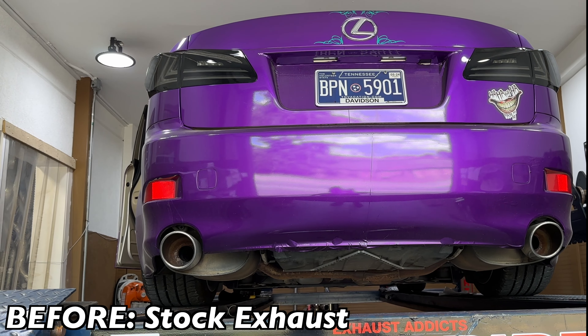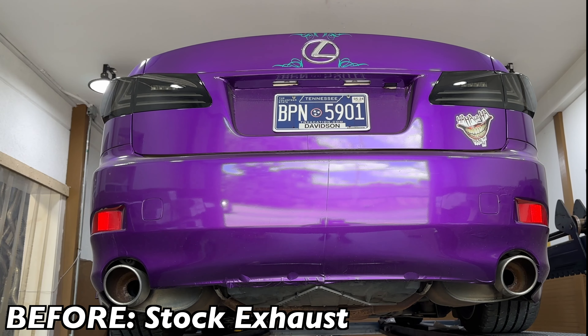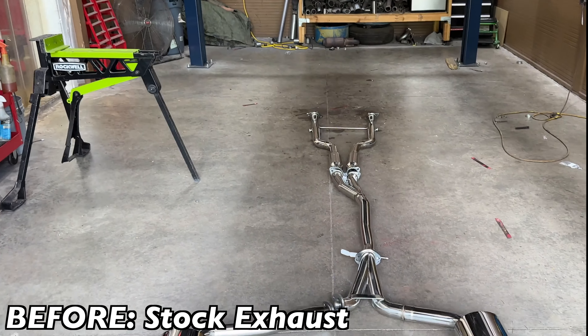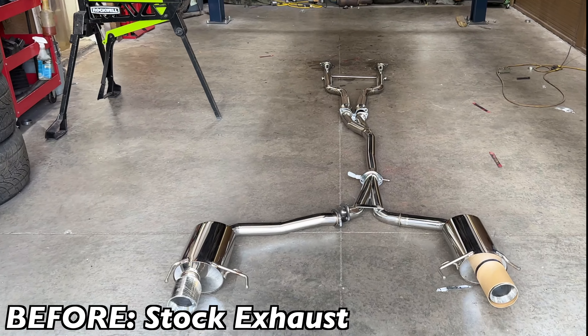As you guys can see, it's really quiet. Sound decibels right at 93. So we're gonna take all that off and install this beautiful new system.